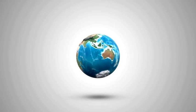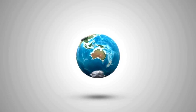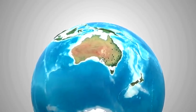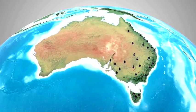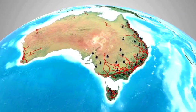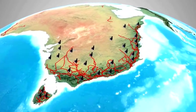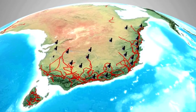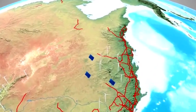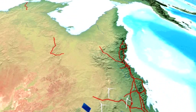Australia is faced with a complex and challenging restructuring of its national energy system. The country has undertaken to reduce greenhouse gas emissions and increase generation from renewable sources such as solar and wind. The current target is to achieve 20% renewable energy generation by 2020. Renewable energy will play an increasingly important role in Australia's future energy demands.